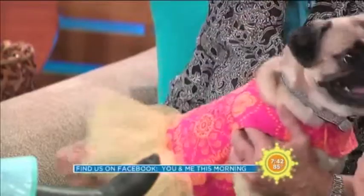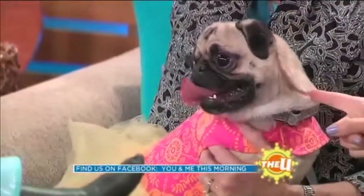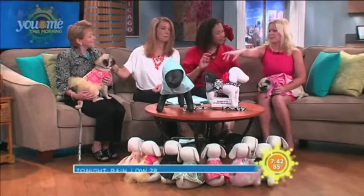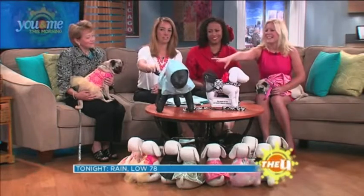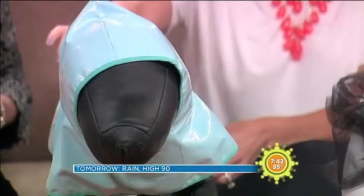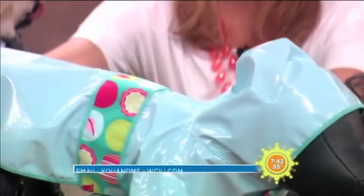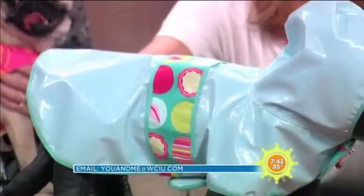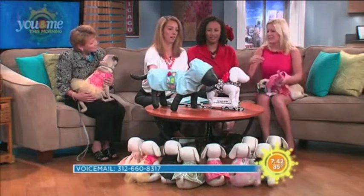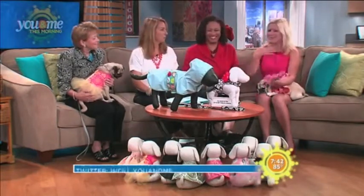Maggie is wearing the Pink Tangerine Tutu Dress by Sophisticated Pup. It also has a harness hook on the back. And this raincoat here on the black model — that's my newest line. I'm actually releasing it this weekend at a Street Fest here in Chicago. It has a harness hook on the back, or a hole to pull the harness through. It retails for $54.99. It's fully adjustable with Velcro closure under the stomach and around the neck, and it's lined in a contrasting fabric.